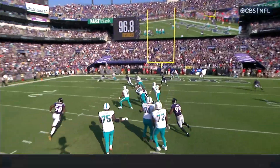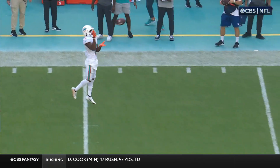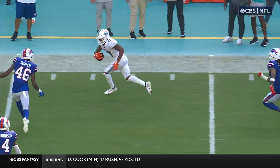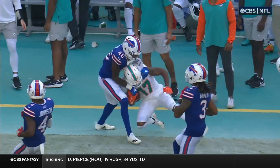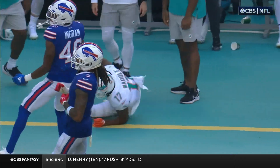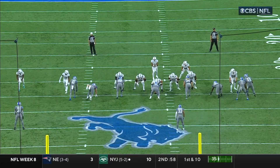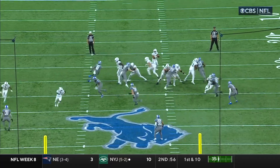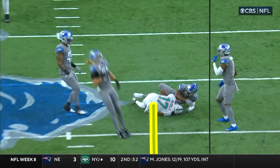He does a little out and in. Sirfield was coming in motion and went to the flat — that drew the underneath coverage. Waddle finds a space as Ingram was trying to run with him up the field, and Tonga-Vailoa throws it over to the sideline. It is just so tough. You're trying to get enough of a pass rush, then you drop back in zone coverage, and you get a guy like Waddle.